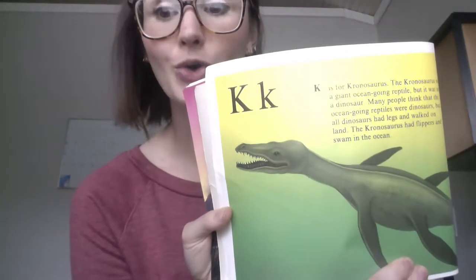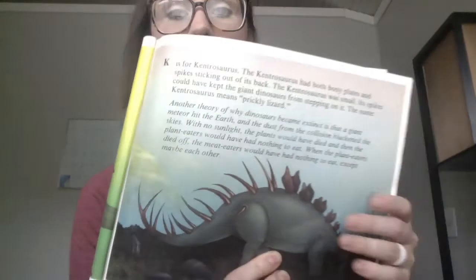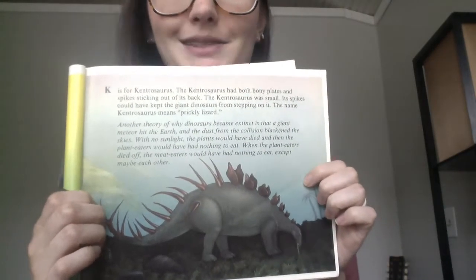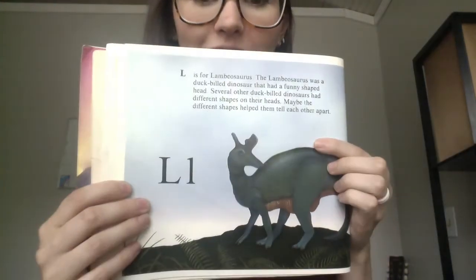K is for Kronosaurus — it was a giant ocean dinosaur. K is also for Kintrasaurus; the word Kintrasaurus means prickly lizard, and it kind of looks like a prickly lizard. L is for Lambiosaurus. It was a duck-billed dinosaur as well, but it had different shapes on its head.